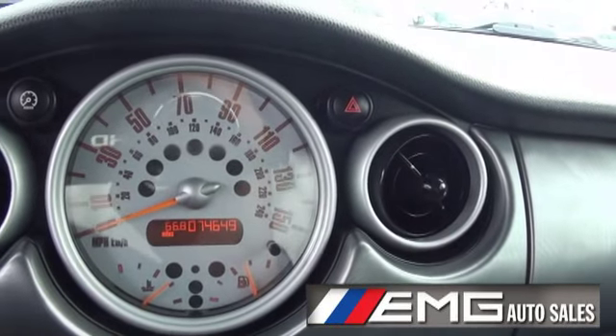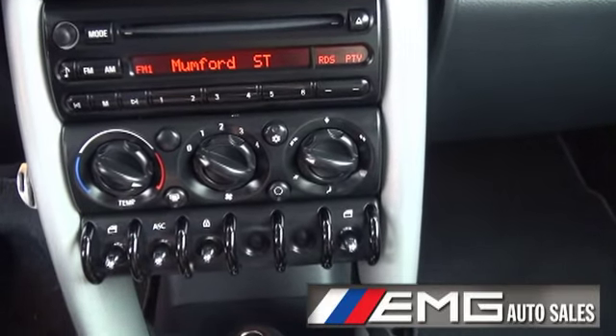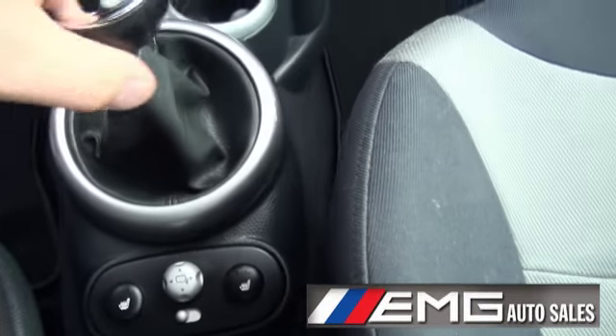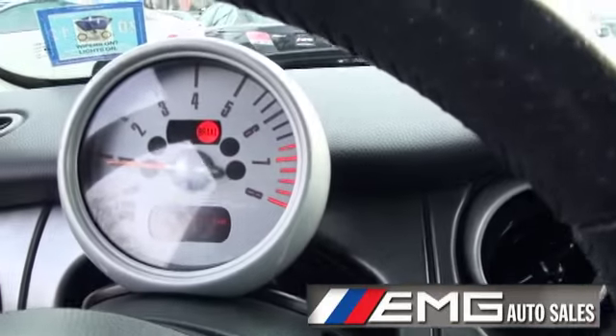Huge speedometer — you can't say you didn't know you were speeding. All old-fashioned sort of switches: stability control, also has the locking. Smooth shifting, short shifting, 6-speed transmission, heated seats in this one. Everything's right here for you.